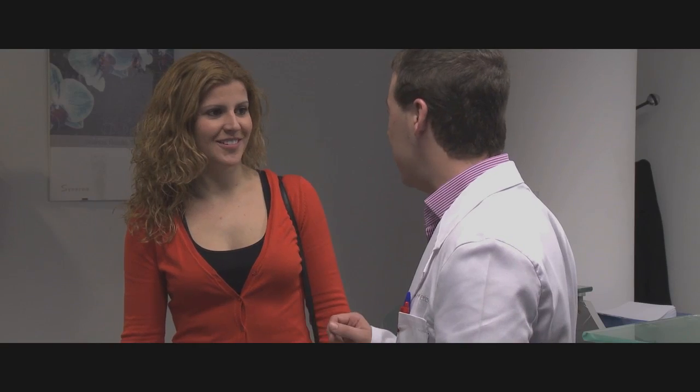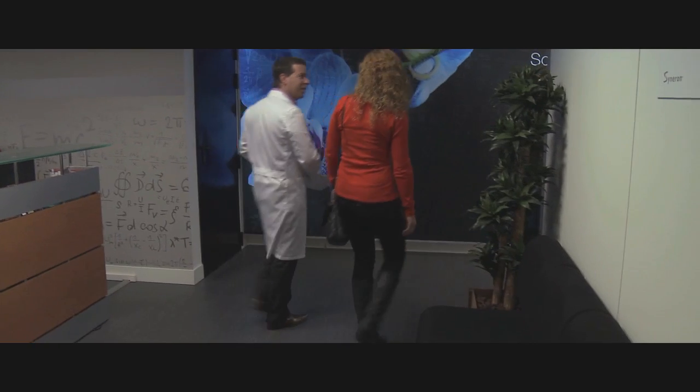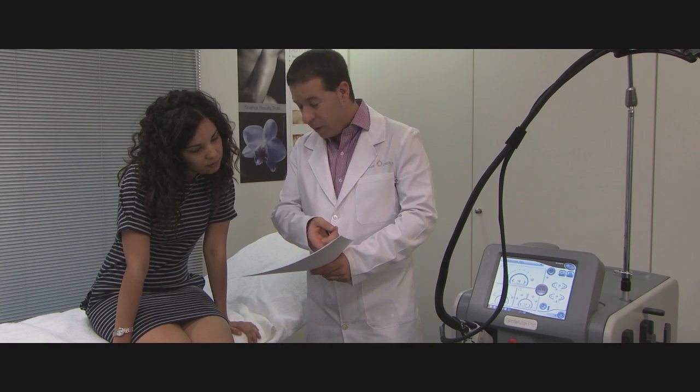Explaining this to your patients, along with instructions regarding what to expect, how to care for and protect the skin, and how to remove hair between sessions, will greatly increase patient compliance, treatment success, and customer satisfaction.